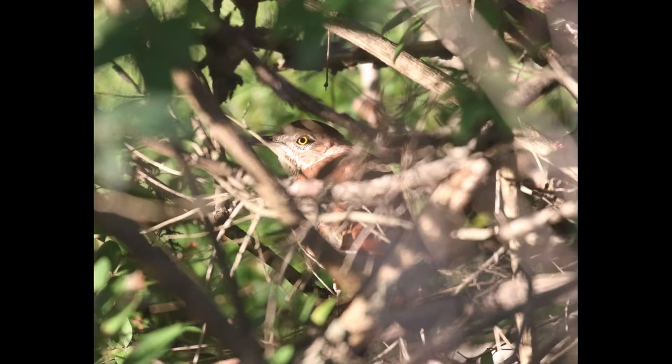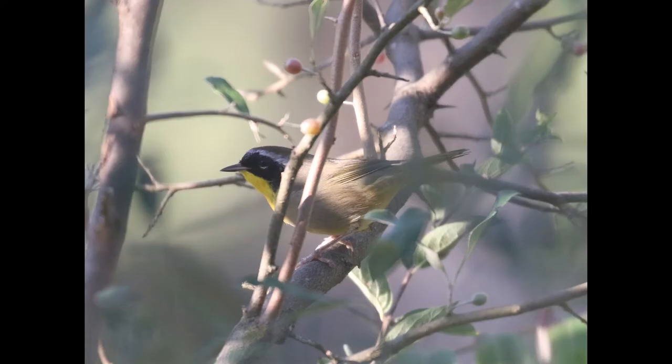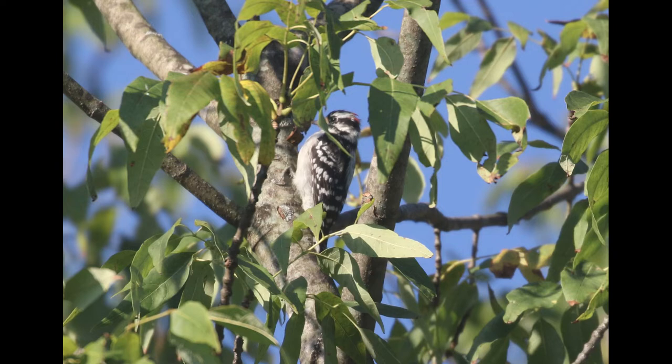Near the common yellowthroat was this brown thrasher being fairly skulky — it did not come out for any open view, but you can see it's definitely looking at me. Here's another common yellowthroat, this one an adult male. There was also a downy woodpecker in the tree, a scarlet tanager, quite a few catbirds, bluebirds singing, and one or two hummingbirds flying around in that stretch.